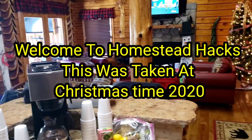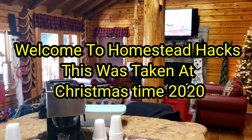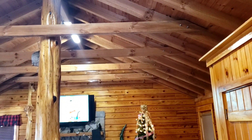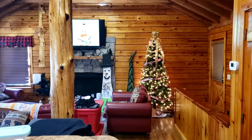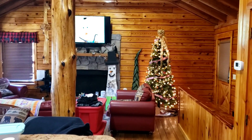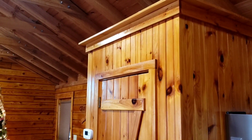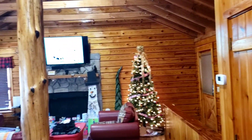Hey everybody, this is David, Homestead Hacks. This is where we're staying this weekend — the inside view of the cabin we're staying at, close to Pigeon Forge in Sevierville. I'll show you the outside and the river in a little bit. Beautiful view of the river. If any of you are ever in this area, there's lots of cabins all over Pigeon Forge and Gatlinburg, Tennessee.